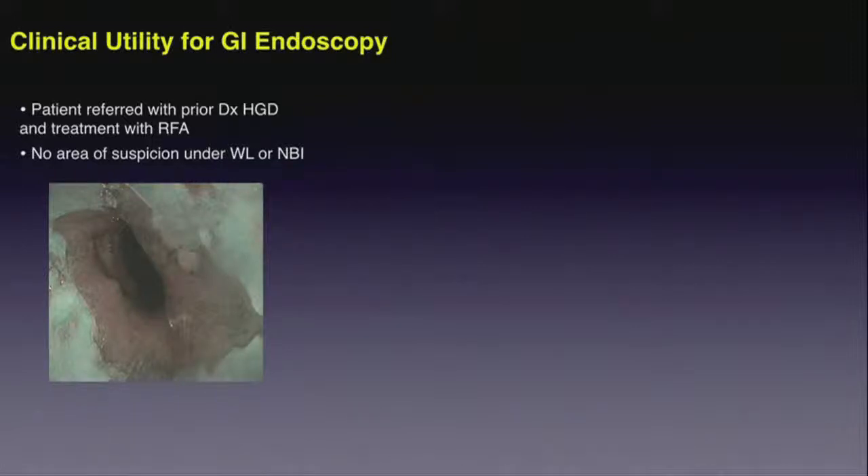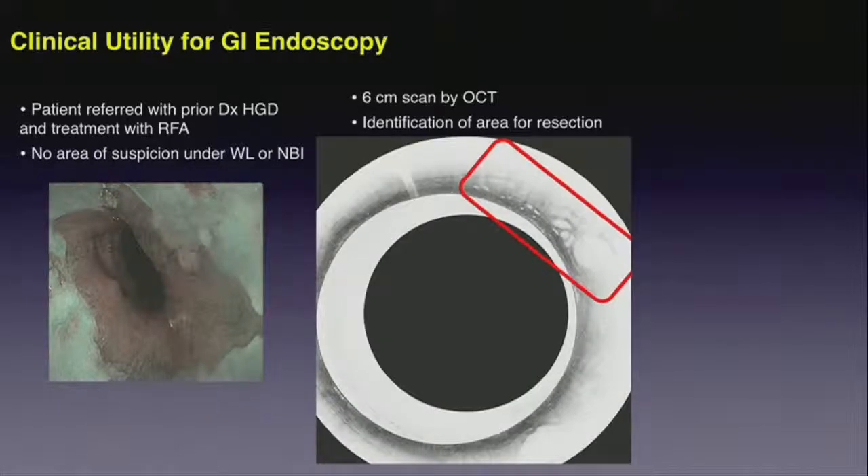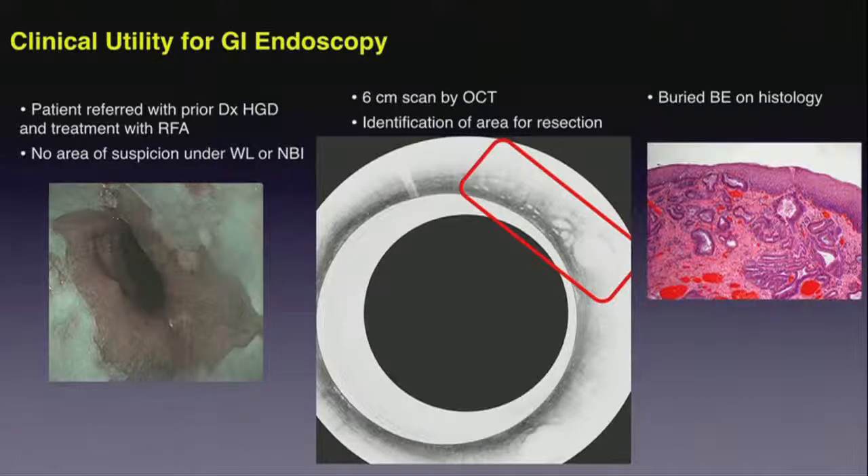This was a subject referred to Columbia University Medical Center with a prior diagnosis of high-grade dysplasia, a precancerous condition of the esophagus, who had been treated with radiofrequency ablation. Under white-light examination by endoscopy and by narrow-band imaging through the hands of an expert, there was no identification of areas of concern. However, with subsequent comprehensive imaging of the full 6 centimeters of the distal esophagus by OCT, a region of subsurface structure consistent with buried neoplasia was identified and resected using endoscopic mucosal resection. The biopsy confirmed subsurface disease — demonstrating diagnosis which couldn't be obtained with either conventional imaging or biopsy.